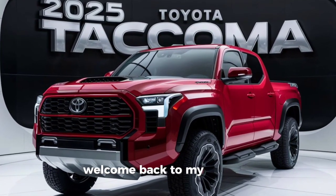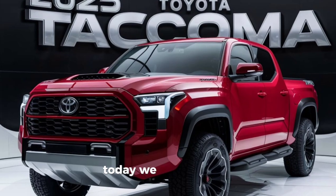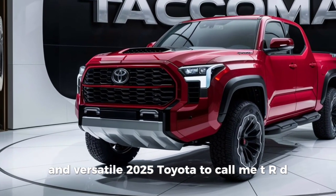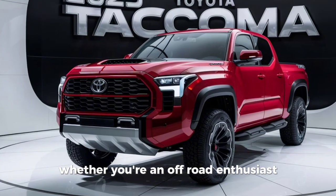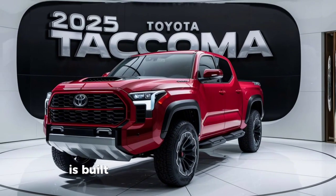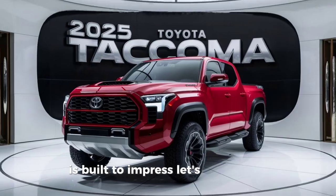Hey everyone, welcome back to my channel. Today we dive into the rugged and versatile 2025 Toyota Tacoma TRD. Whether you're an off-road enthusiast or just need a reliable midsize pickup, the Tacoma TRD is built to impress. Let's get started.